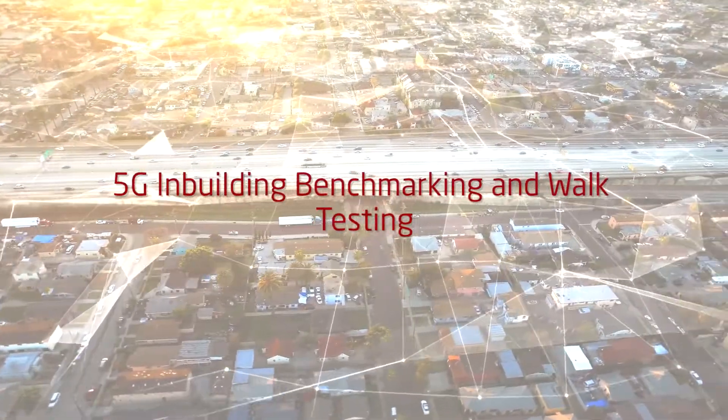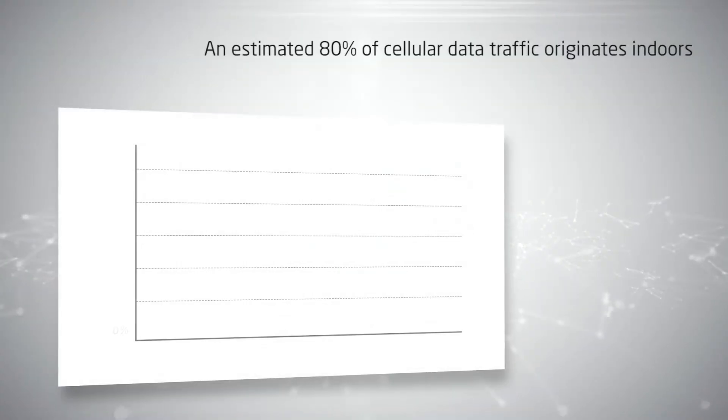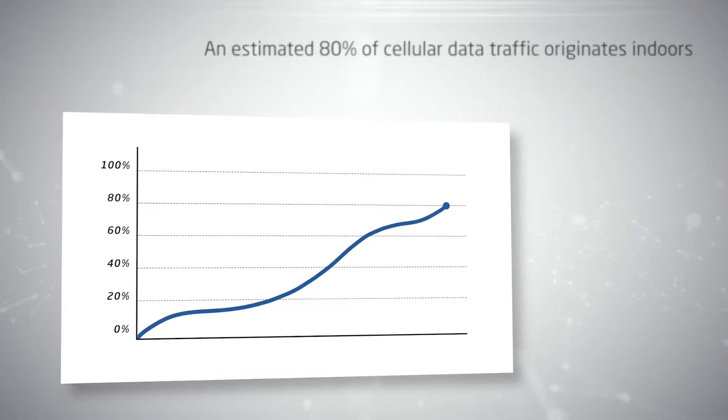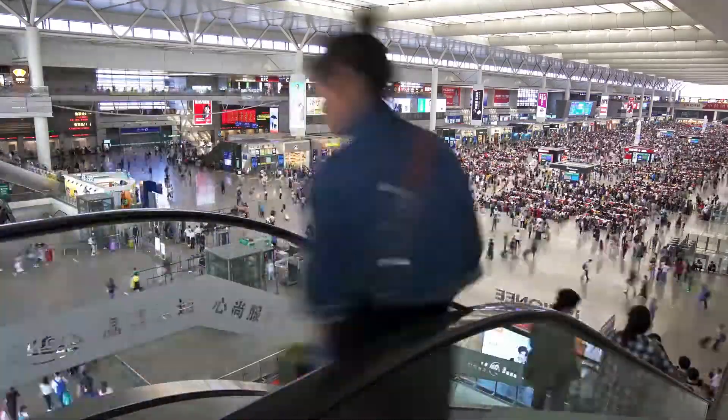5G In-Building Benchmarking and Walk Testing. Because the majority of cellular data today is consumed indoors, performing 5G in-building benchmarking is vital. People increasingly use their smartphones in shopping malls, theatres, and sports arenas and demand uninterrupted, high-quality access to wireless networks.